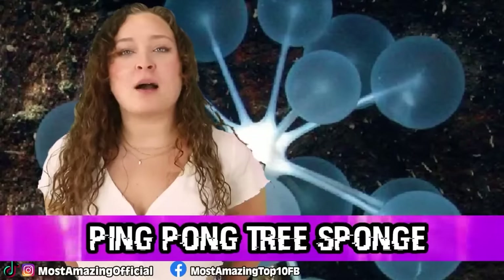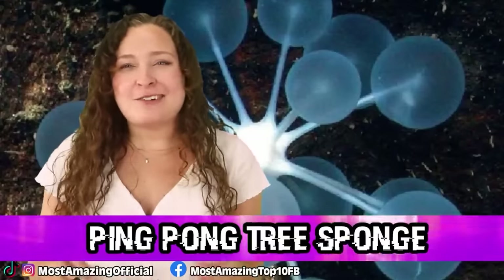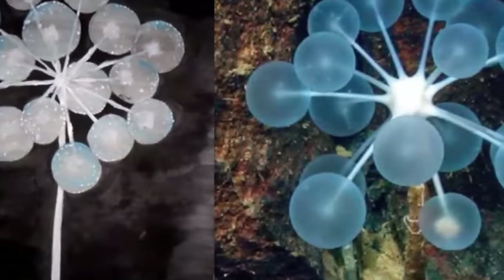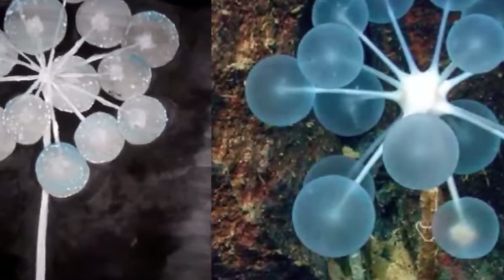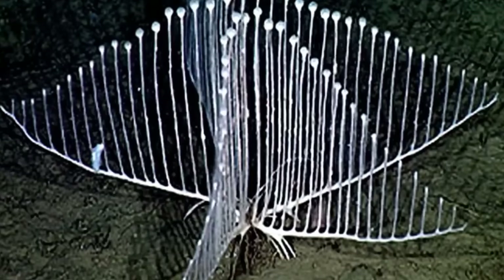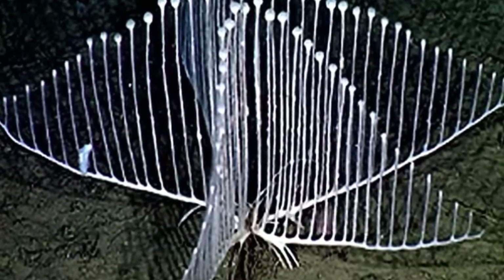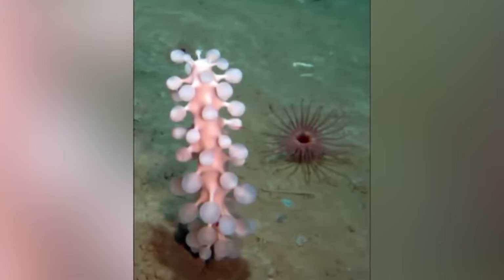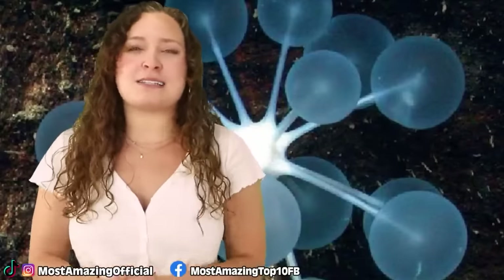In our number 4 spot, we have the Ping Pong Tree Sponge. These little things are not what their sweet name would suggest. The name comes from their appearance — they quite literally look like a little tree that's growing ping pong balls. But those little ping pong balls have tiny little hook-like extensions that are there to trap any kind of prey that gets too close. From there, the sponge slowly consumes its prey while still alive. This may not be the most vicious creature in all of the deep sea, but it is proof that looks can be very deceiving.